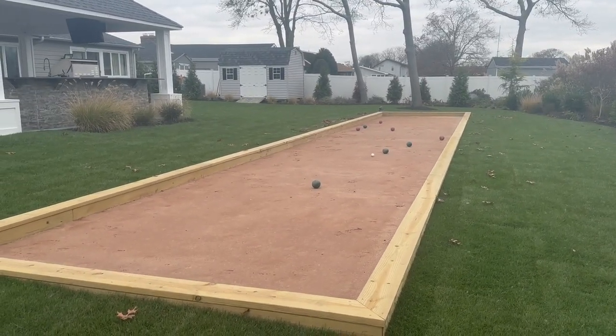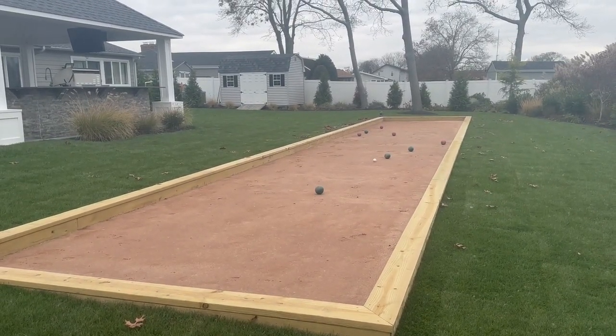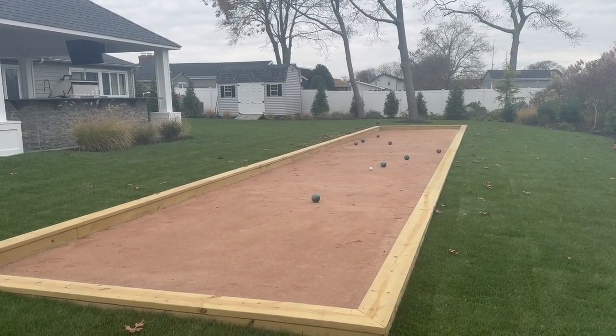This is the latest sports court built by Gapsey in Seville, New York.